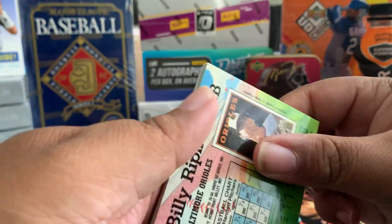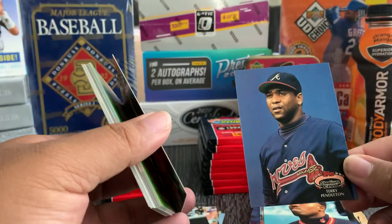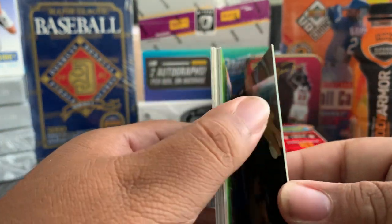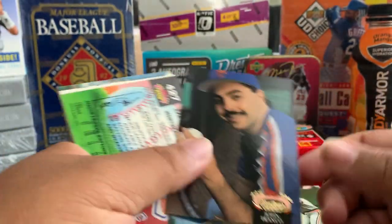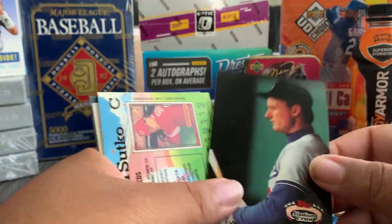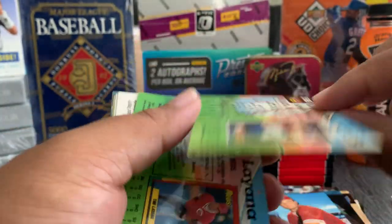A couple of Cal Ripkens, and here we start with a Billy Ripken. Hatcher, Tony Phillips, John Franco, Brett Barberie — that's a weird name. Jeff Hamilton, Glenn Tsukido, Luis Lopez.